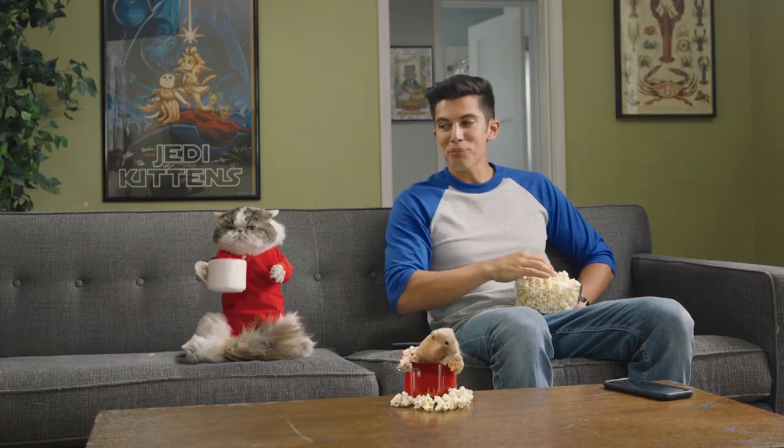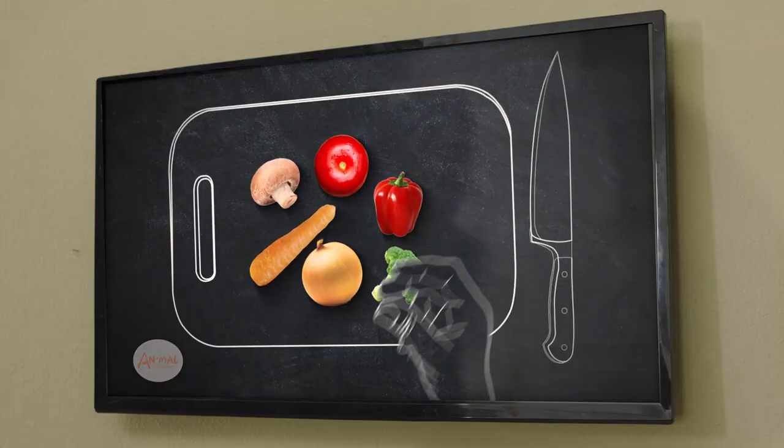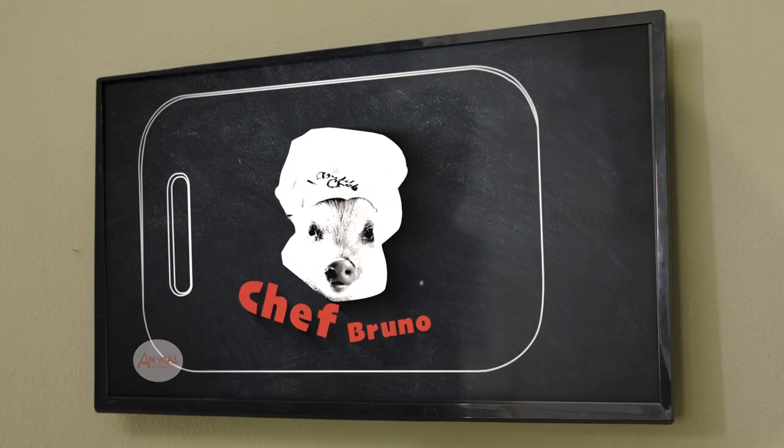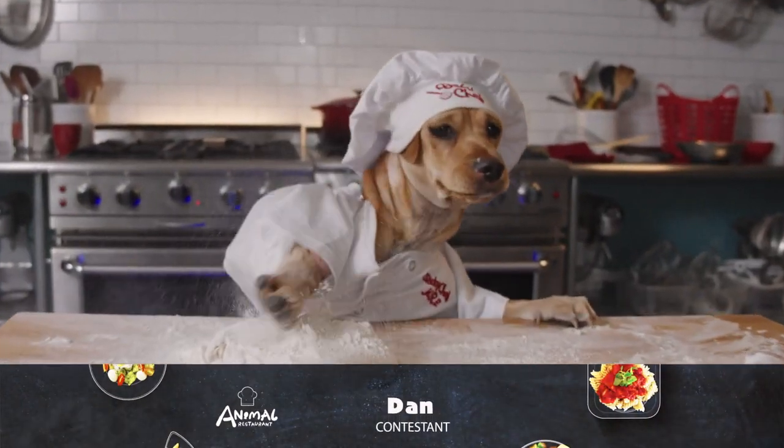Just a couple of minutes until Michael's on. I'm kind of nervous, bro. This is High Heat Kitchen, where the only things hotter than the stoves are the temperatures under our chef's collar.